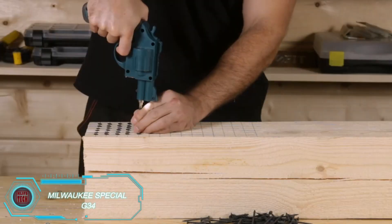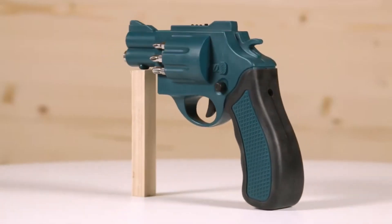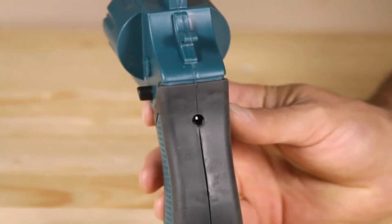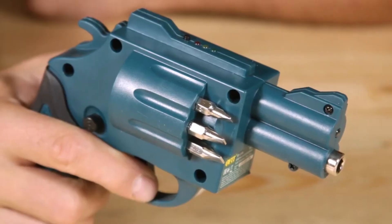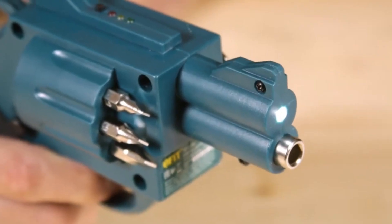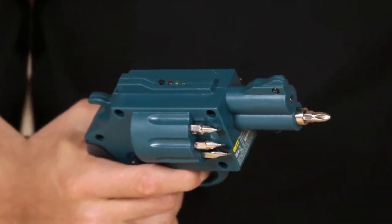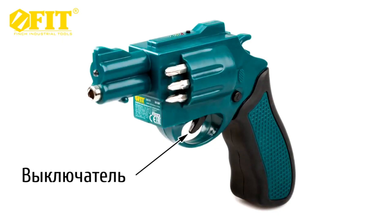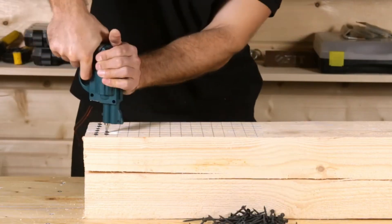This skilled gunsmith has a simple motto: if you can dream it, we can build it. Specializing in custom firearm projects, particularly with Glock pistols, this expert has gained a reputation for turning unique ideas into reality. One standout project came from a Milwaukee tool enthusiast who requested a custom Glock 34 9mm pistol in Milwaukee's signature colors. The result was a one-of-a-kind piece reflecting the customer's love for both firearms and power tools. As a fun addition, the gunsmith also created a battery-powered revolver screwdriver with interchangeable bits — a practical and conversation-starting gadget for Milwaukee fans.